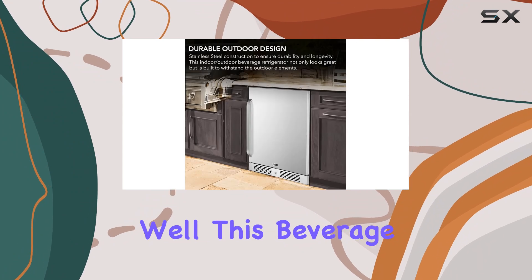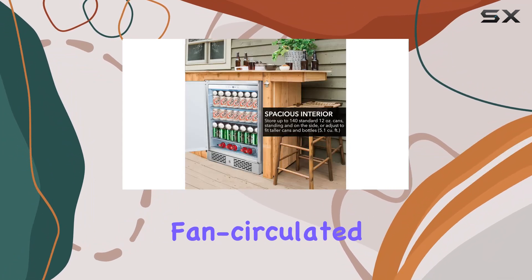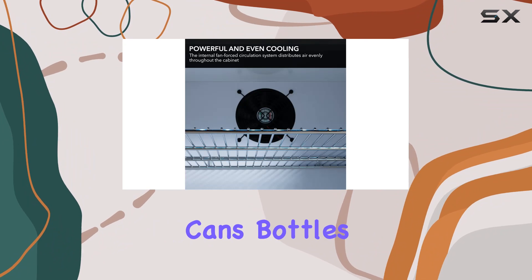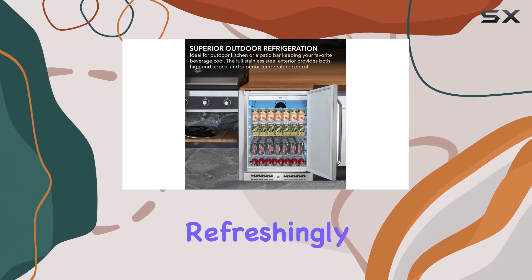But what about performance? Well, this beverage refrigerator is equipped with a powerful fan-circulated compressor cooling system that ensures precise temperature distribution throughout the unit. So whether you're storing cans, bottles, or even snacks, you can trust that everything will be kept refreshingly cold.